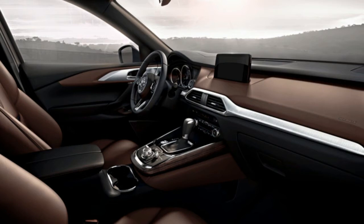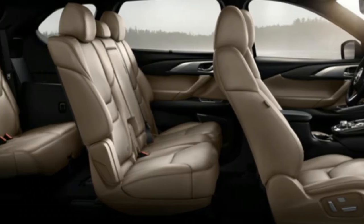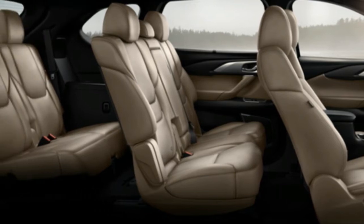Pros: wonderful powertrain, extraordinary looks all around, enjoyable to drive. Cons: ergonomic peculiarities, and the interior is not as substantial as some competitors.